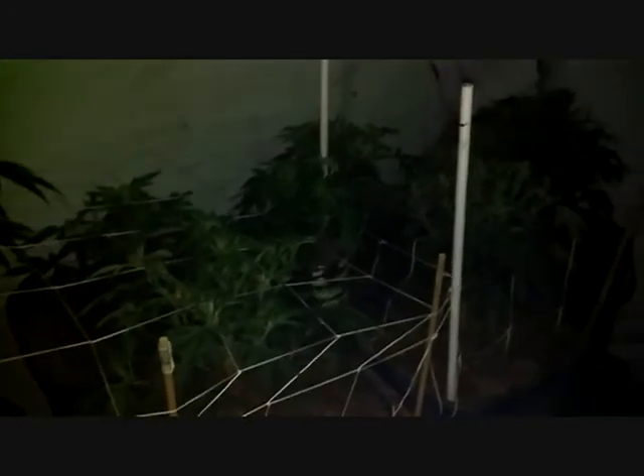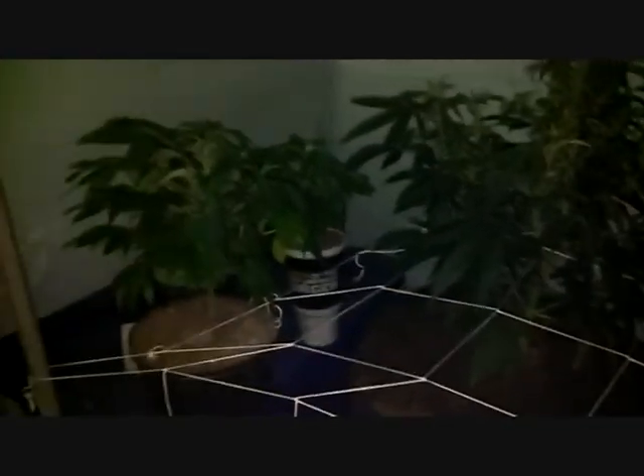Today is going to be the first day of flower for all the ones in the big pots. The smaller pots are going to be transplanted, so I'll be counting this as their first day of veg. That'll be six supplements.